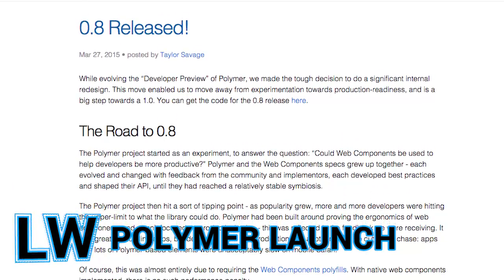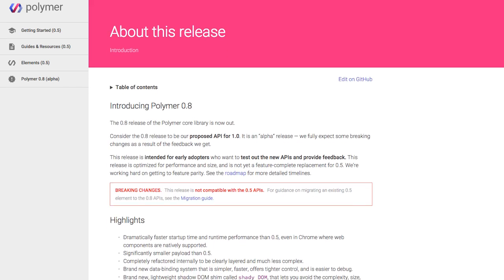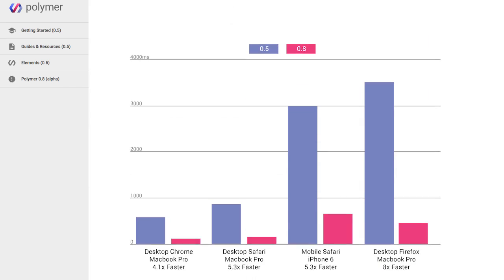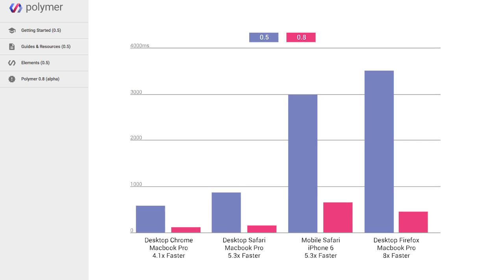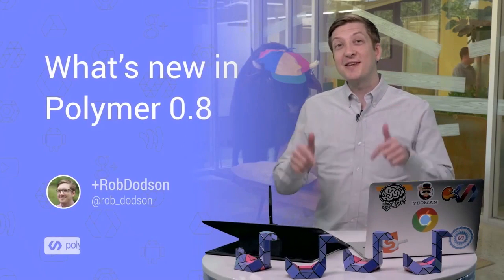The wait is finally over because Polymer 0.8 has landed. The new version brings with it dramatic performance improvements and benchmarks showing a 5x speedup in mobile Safari and an 8x boost in desktop Firefox. You can get a first look at this new release in this week's episode of Polycast by yours truly.